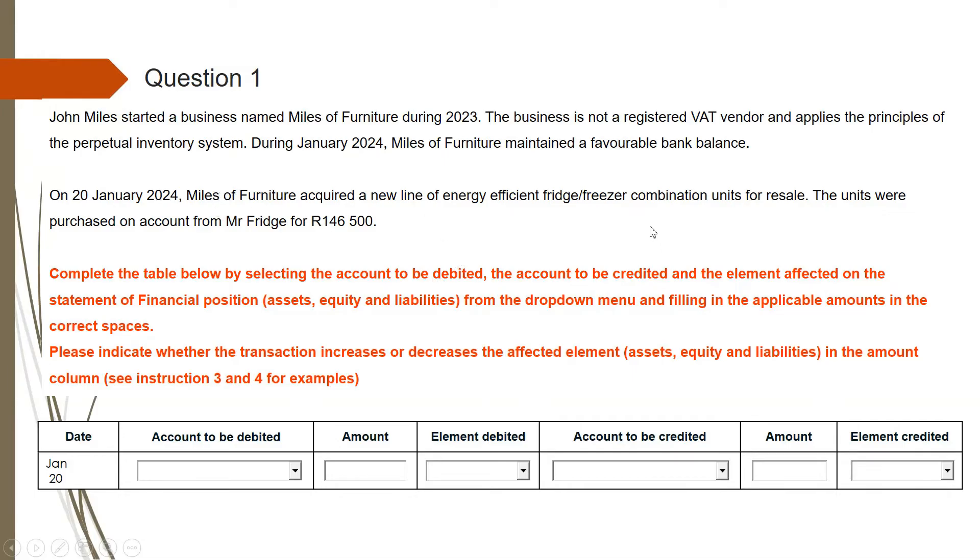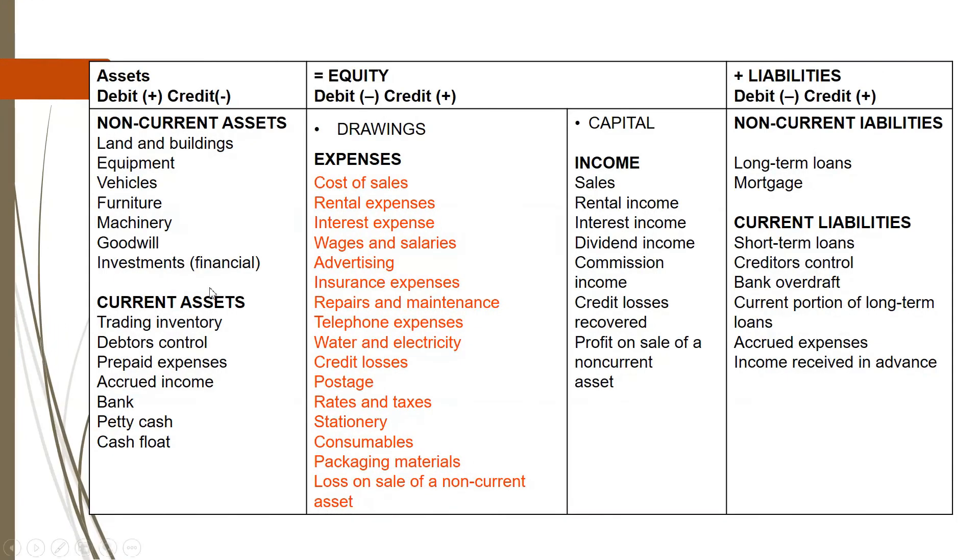Given all the information we have just read, we are in a position to decide which elements are involved in the transaction. We know they talked about trading inventory, so we need to search for trading inventory in this table and find out whether it belongs to assets, equity, or liabilities. If you check this table, you will notice that trading inventory is an asset. When assets increase, we debit them. So in this case, trading inventory will be increasing; therefore, we are supposed to debit trading inventory. If it was decreasing, we would credit trading inventory.